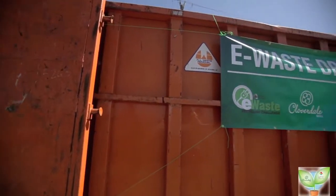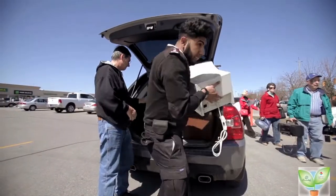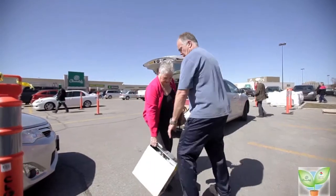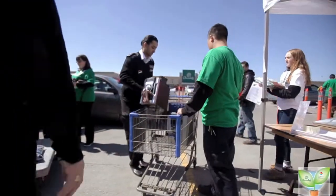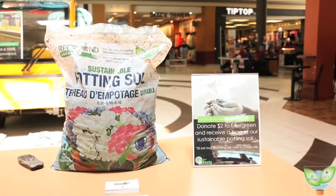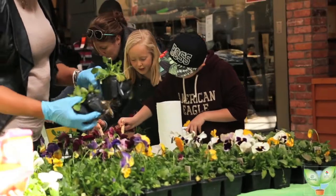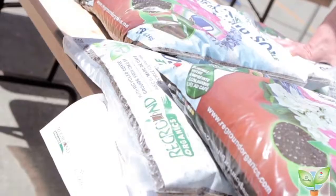From 11 to 3 today, we've got our electronic waste collection out in the parking lot. With every e-waste donation, you get a free bag of our sustainable potting soil, or you can come inside the mall and for $2 to Evergreen, you get a bag of the sustainable potting soil as well. We also have our kids' planter, where children can come up and plant pansies and take them home for free.